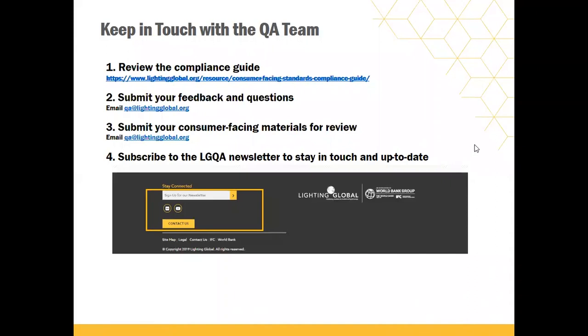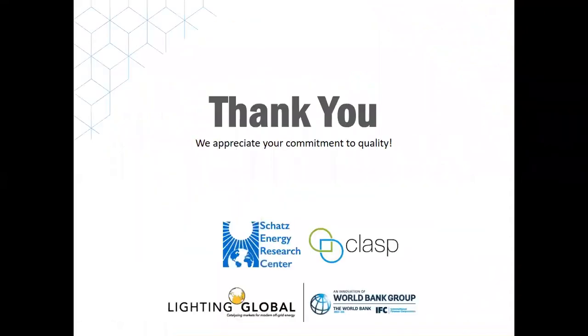Thank you everybody for joining us today. We'll follow up with an email shortly with a link to the slide presentation, and it'll contain also the email address at which you can contact us. We look forward to hearing from you all and we appreciate your commitment to quality.